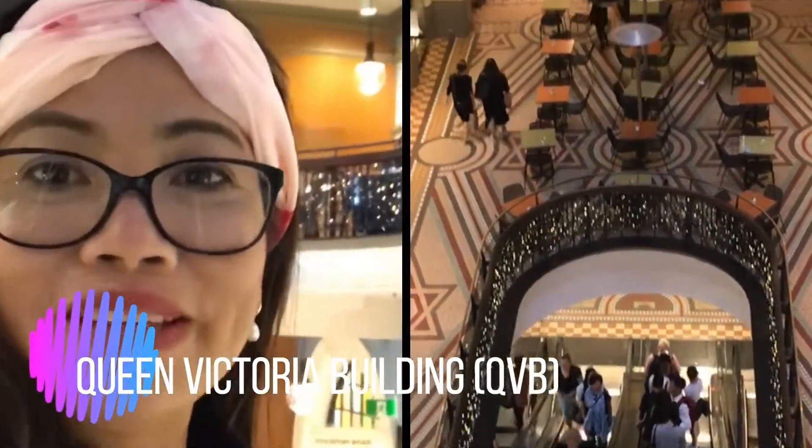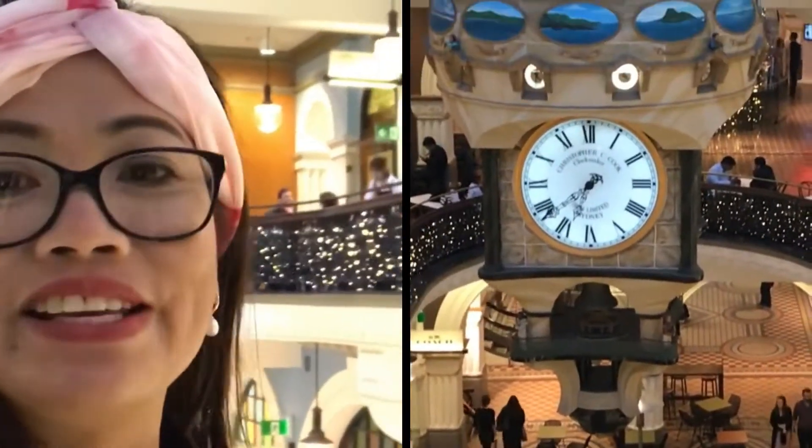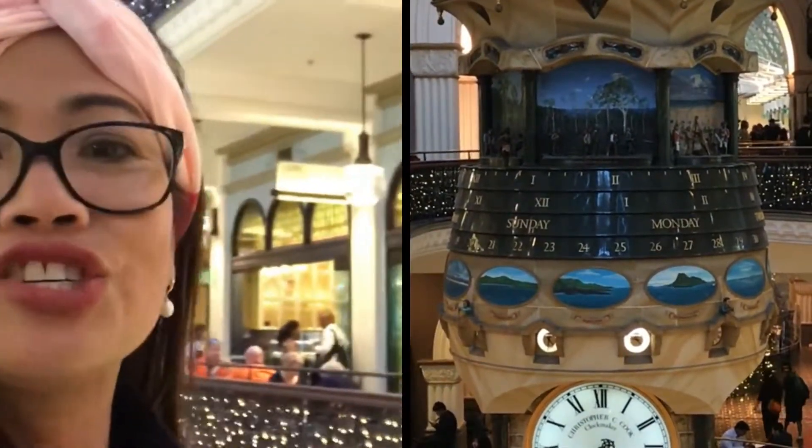I'm here at the Queen Victoria Building and it's free to go inside. It's like a shopping mall — you can have some coffee, high tea, or do some shopping.